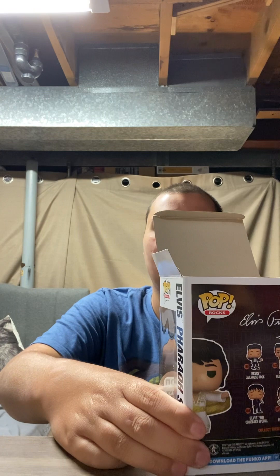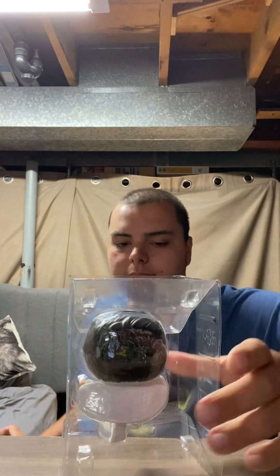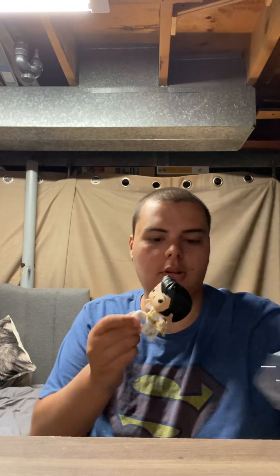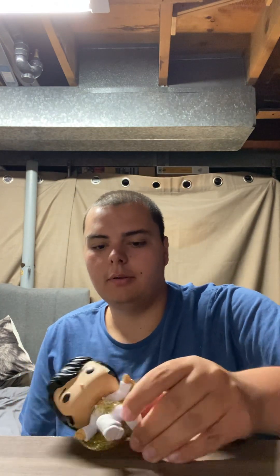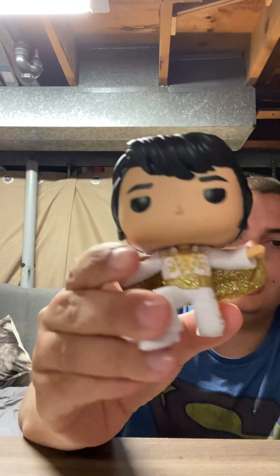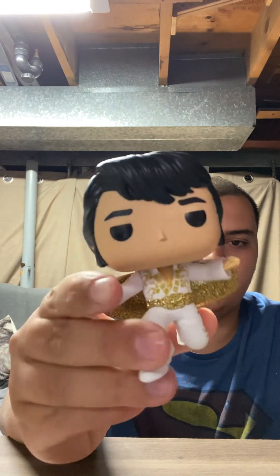I'm being very careful with this one. I'm just excited — I'm just trying to get you guys this diamond edition Elvis. Look at that — look how glittery he is! Look how sparkly he is! The diamond edition Elvis is actually my favorite pop I have so far in my collection.